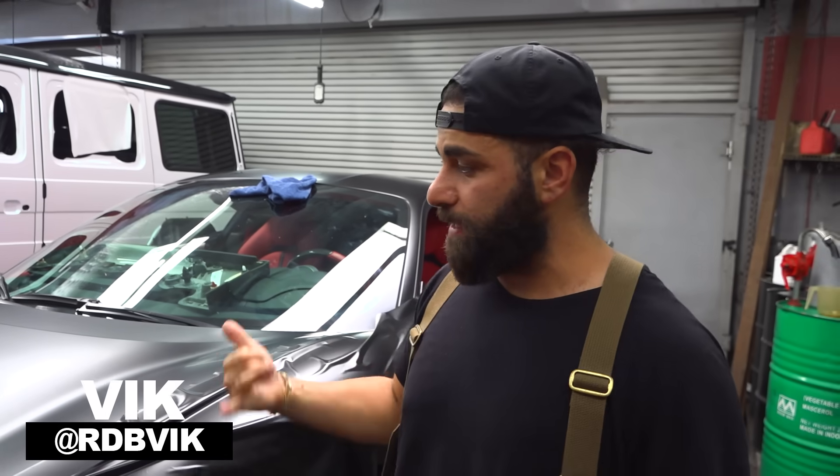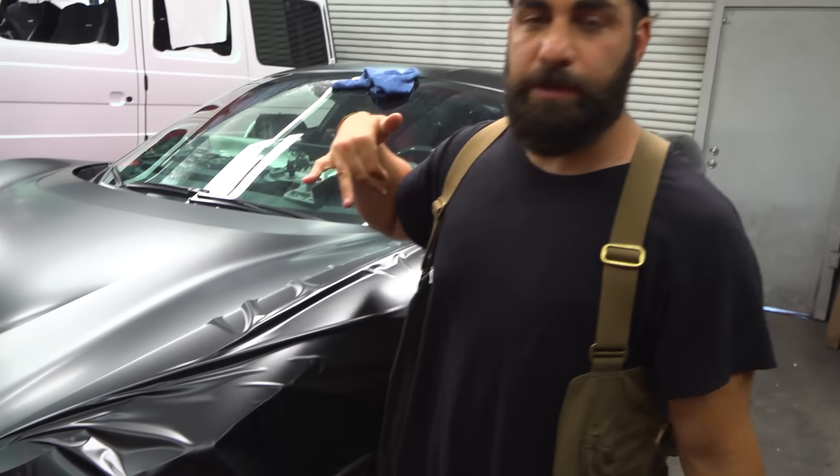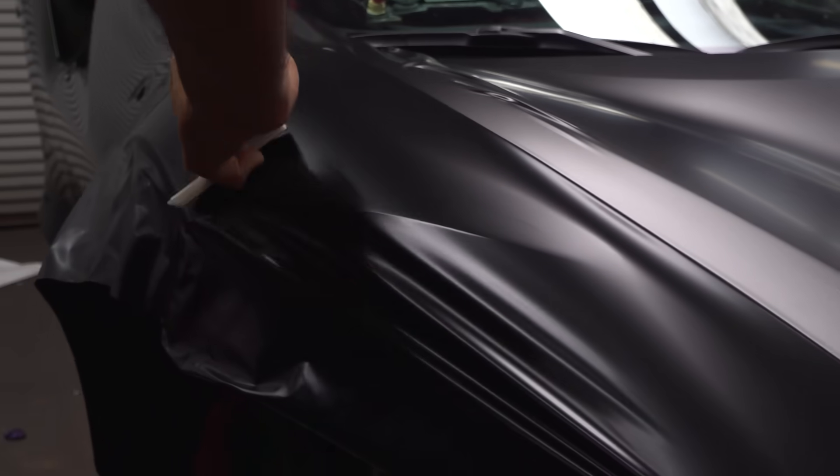We're standing in front of this F8 Ferrari right here. As you can see, the front end is getting wrapped right now. We're gonna be wrapping this entire vehicle in satin black. We've been doing a lot of satin black and satin pearl whites lately — they are the most popular colors we do. Satin black is amazing, looks great on anything, and this F8 is gonna look crazy sinister.